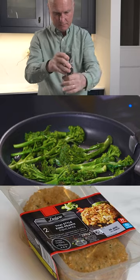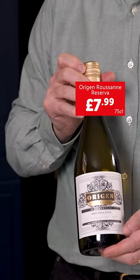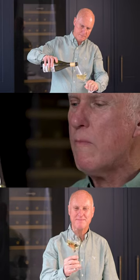Linda from Coventry asks which wine pairs best with fish or prawns. The Roussin Reserva from South Africa. I've particularly got my eyes on this wine to pair with Lidl's Deluxe Thai Style King Prawn Fish Cakes.